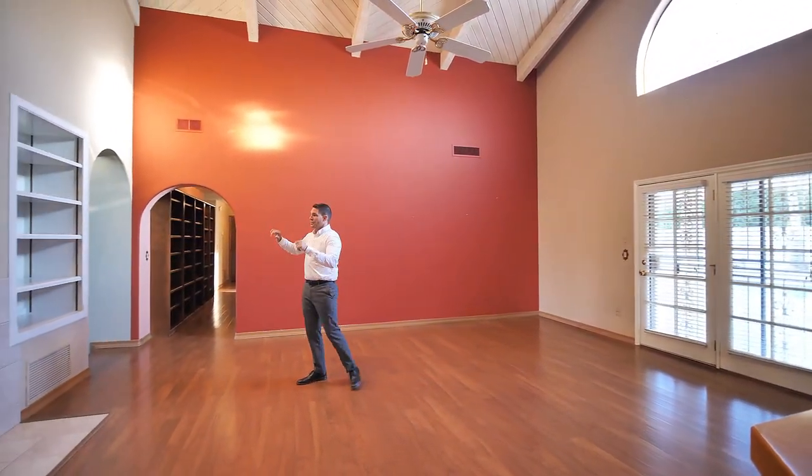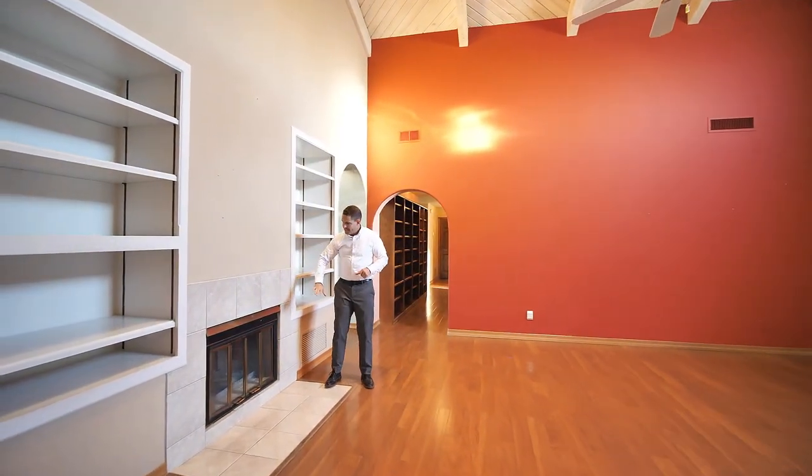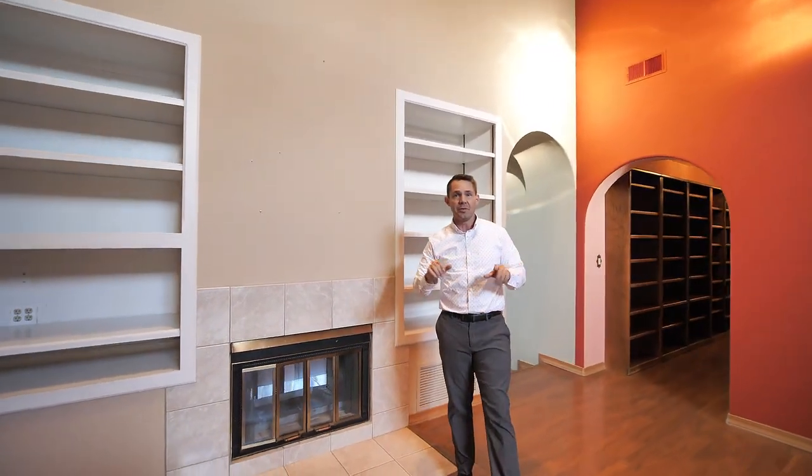And over here is the other side of this fireplace — removing the bookshelves here on both sides, taking this fireplace from floor to ceiling and really making it into a focal point of the living room.